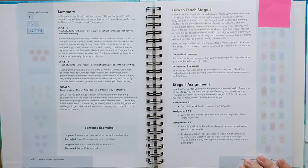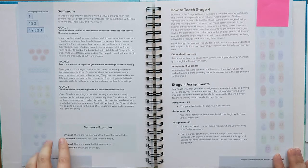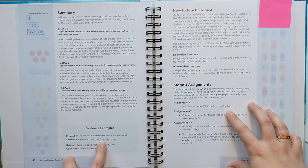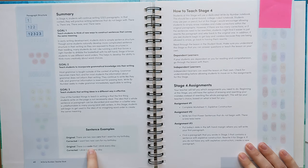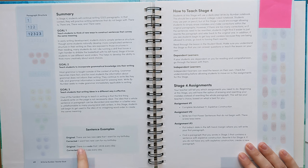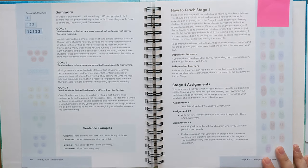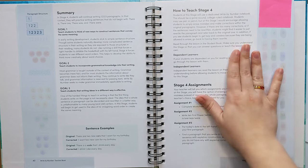Also in the teacher's guide, there are some sentence examples of what that can look like. So the original sentence is: 'There are two new cars that I want for my birthday.' This is clearly a first power sentence. We've fixed it by taking out that expletive construction and making it: 'I want two new cars for my birthday.' So we took out the 'there are,' switched some wording around, but the meaning is the same. The next example is 'There is a soda that I drink every day,' but we've changed it and corrected it by removing the expletive construction: 'I drink Coke every day.' So we're giving the same message, actually providing even more detail, and we took out those unnecessary words.